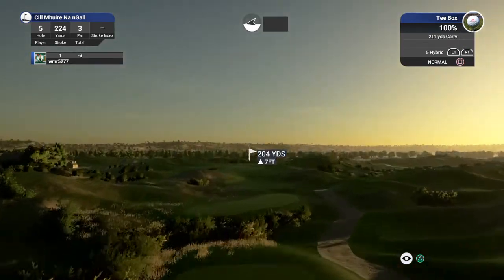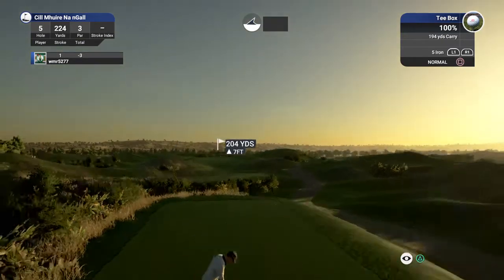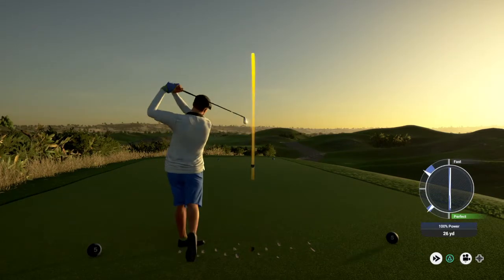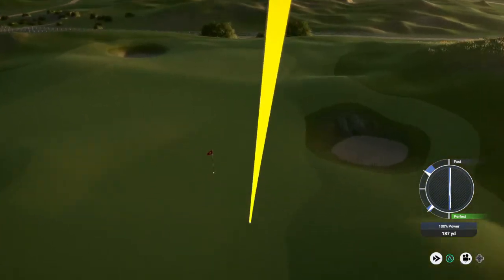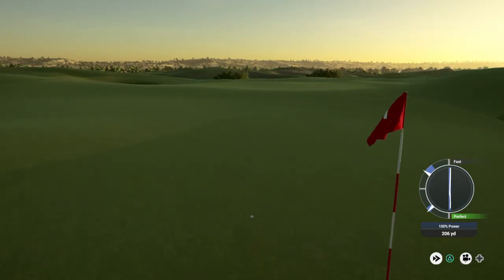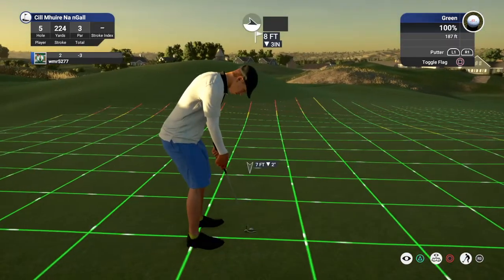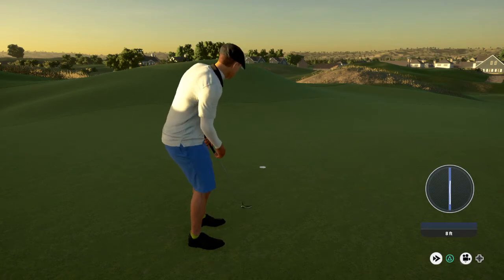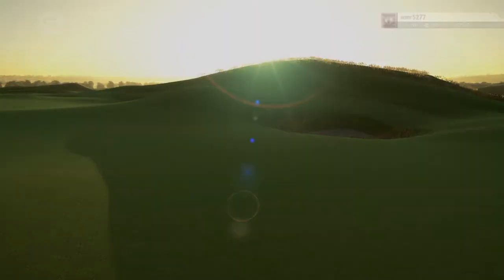Let's drop this close. Okay, good approach — we're on the green now. Let's see what you can do with this eight-footer. That's a solid birdie, great job out there. After that, you're bringing things down to four under par.